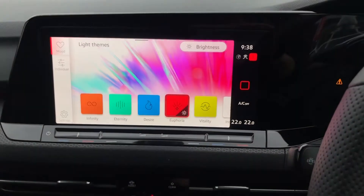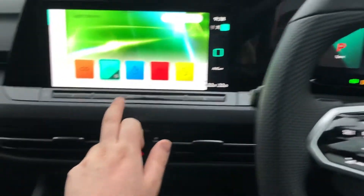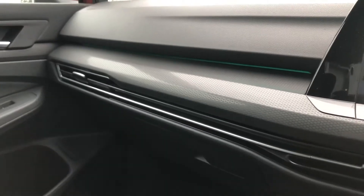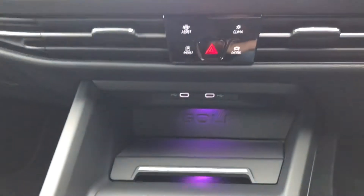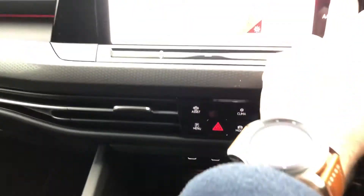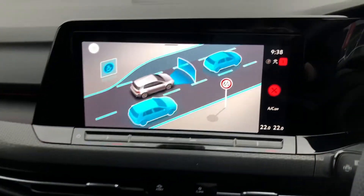Also on the new Golf Mark 8 you have a new addition of a 10-colour ambient light pack, so you can absolutely personalise the cabin to your own individual needs. The light will change not just across the cabin but even in the cubby hole physically — it's a nice touch. You can absolutely make the cabin your own — we'll keep it red just for heritage reasons.